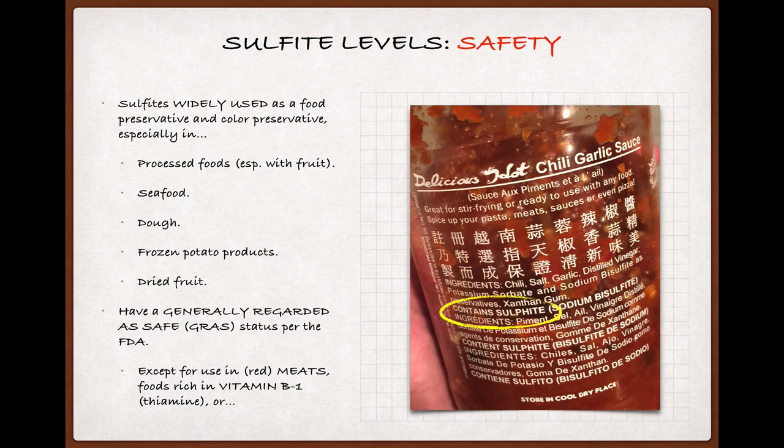Seafood, especially shellfish, but also dried cod and other dried fish, can be dosed with sulfites to preserve color, particularly in the shells, and to avoid the development of brown spots on the flesh. They also appear in dough as a conditioner, as well as on frozen potato products like french fries, where they prevent discoloration. But where they're found in the highest concentrations — though frozen potatoes are a close second — would be on dried fruit. All of the foods I just mentioned have higher concentrations of sulfites, sometimes much higher, than dry red wine.